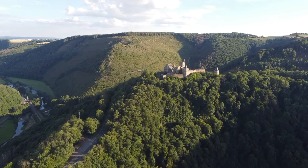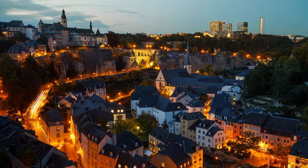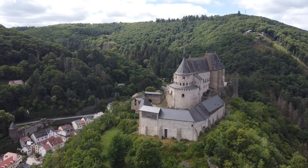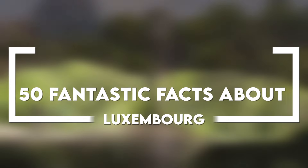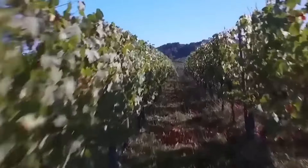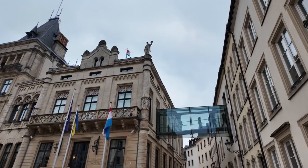Hello and welcome back to another exciting video on Europe in Detail. Today, we're embarking on a charming journey through Luxembourg, a gem tucked away in the heart of Europe. Join us as we discover 50 fantastic facts about Luxembourg, a country where history, luxury, and innovation seamlessly intertwine. So, without further ado, let's dive right in.